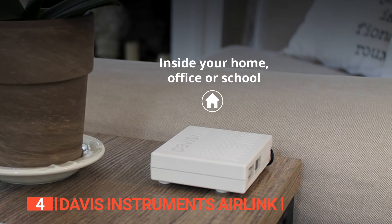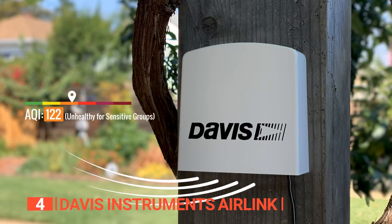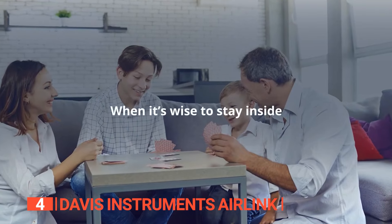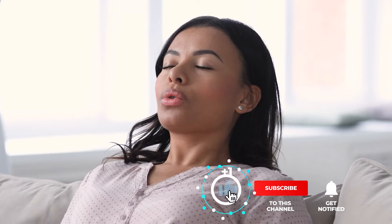The Davis Instruments Air Link is a sophisticated and easy-to-use sensor that measures air quality across a variety of pollutant types, making it ideal for any home. Still haven't found an air quality monitor that meets your needs? Well, keep watching because we have more lined up for you! If this is your first time visiting our channel, be sure to subscribe and hit the bell icon to receive notifications of our next videos.